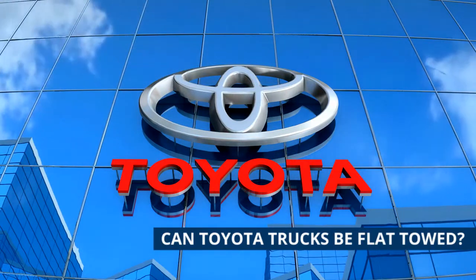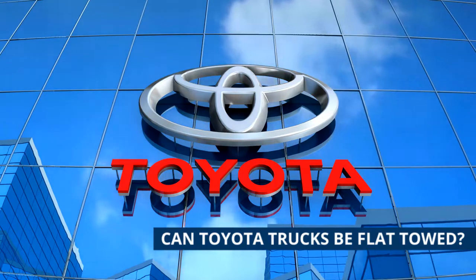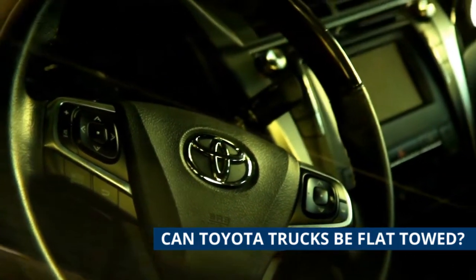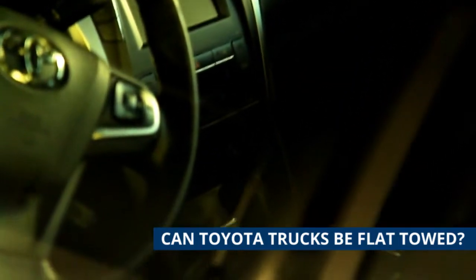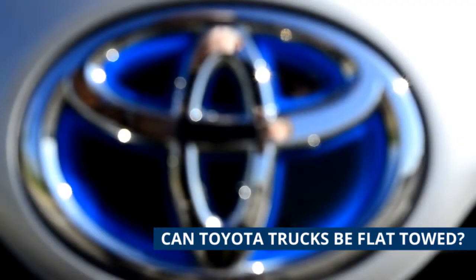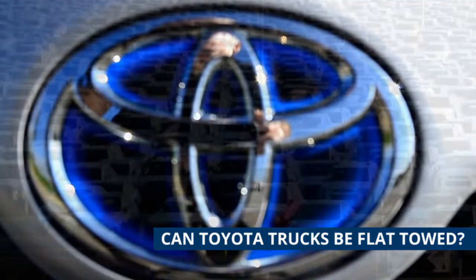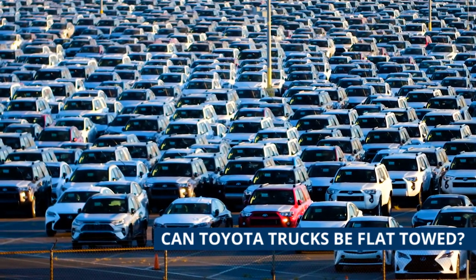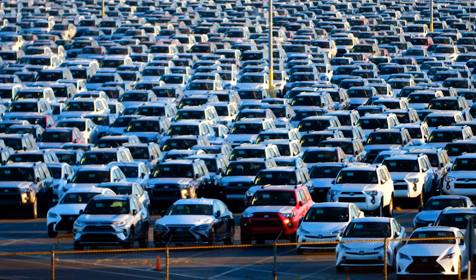Unfortunately, Toyota trucks are not a choice for flat-towing. The best option is to use them with a dolly trailer or put them on a flatbed. Using those two options may not be ideal because it will make travel more expensive, and having to buy a trailer adds to cost, especially when you consider buying the truck and motorhome on top of that. Toyota makes several vehicles that would seem ideal as dinghies — the Land Cruiser and 4Runner come immediately to mind — but they can't be flat-towed because of their automatic transmissions.